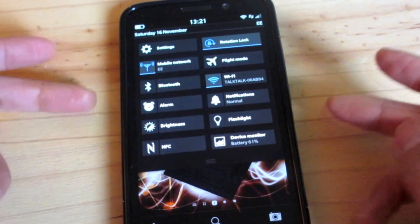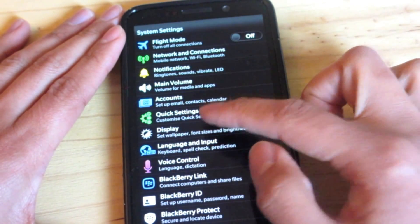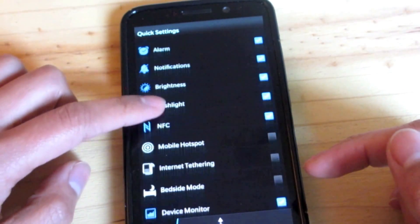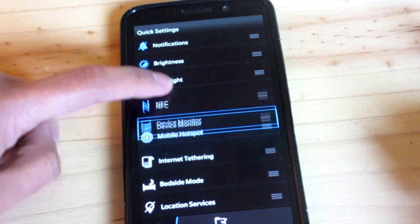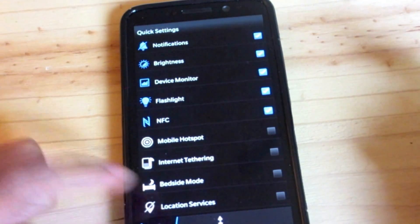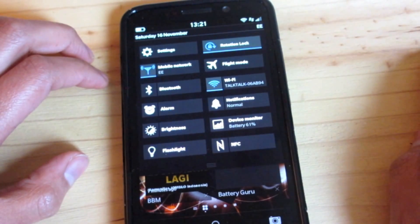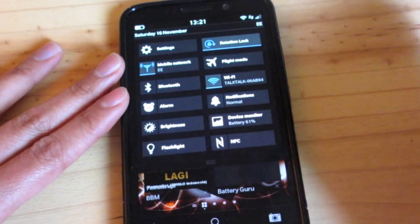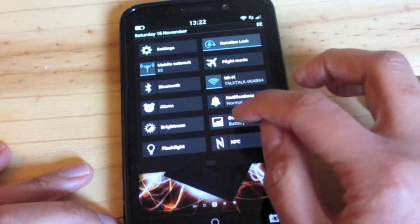A very neat feature here is custom quick settings. These are the ones I've set, and you can configure them in settings under 'quick settings' — just select which ones you want to show. There's a whole load of options and you can even rearrange them. So things like NFC toggle and flight mode are now easily accessible, which is very welcome.